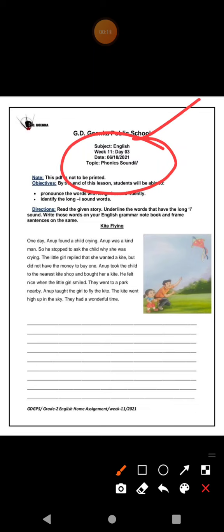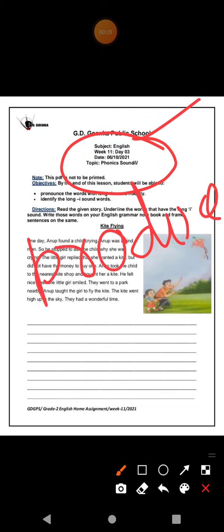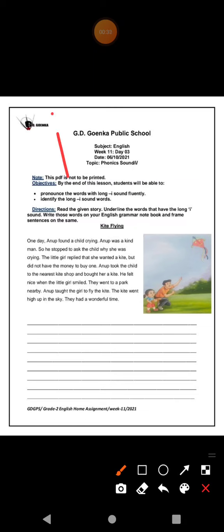Let me give you a quick review of what phonics are. Phonics means to produce sound. Words that have a long I sound are called phonic sound I. Words that give us the long I sound, we call them long I vowel sounds. And this exercise is based on the same topic.